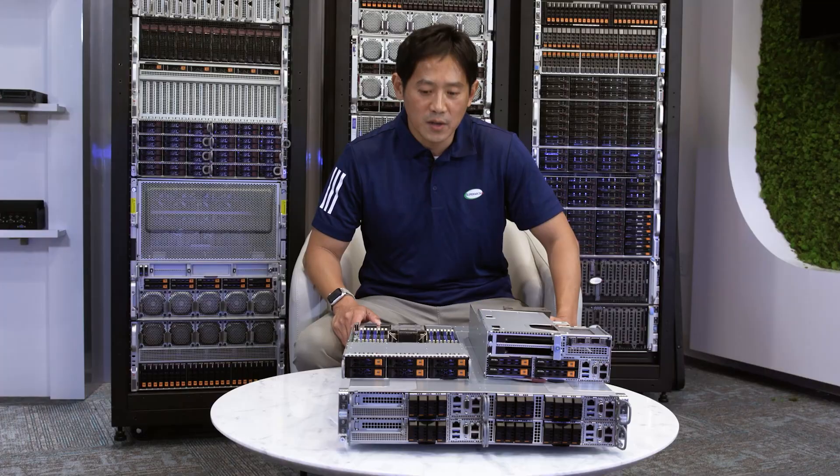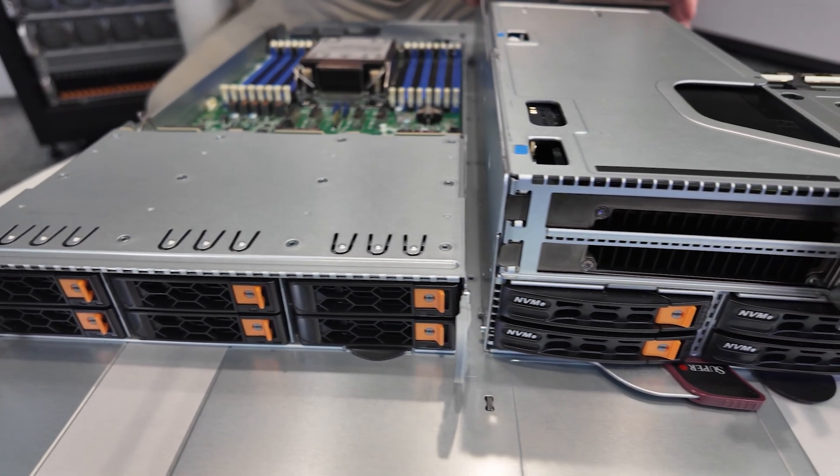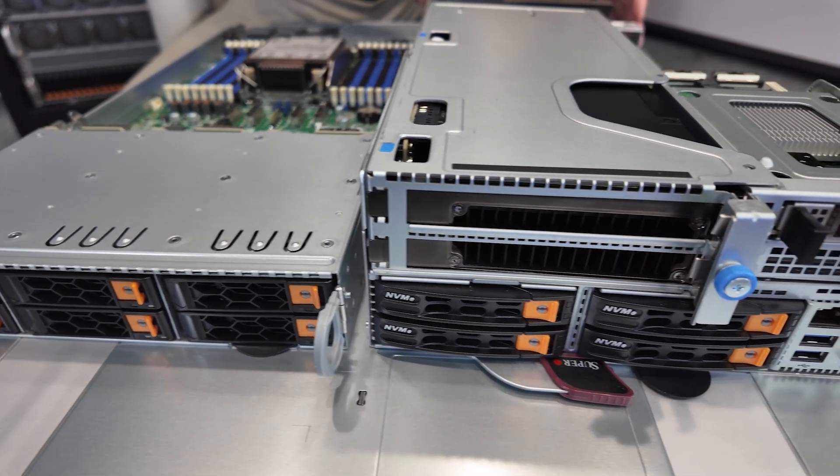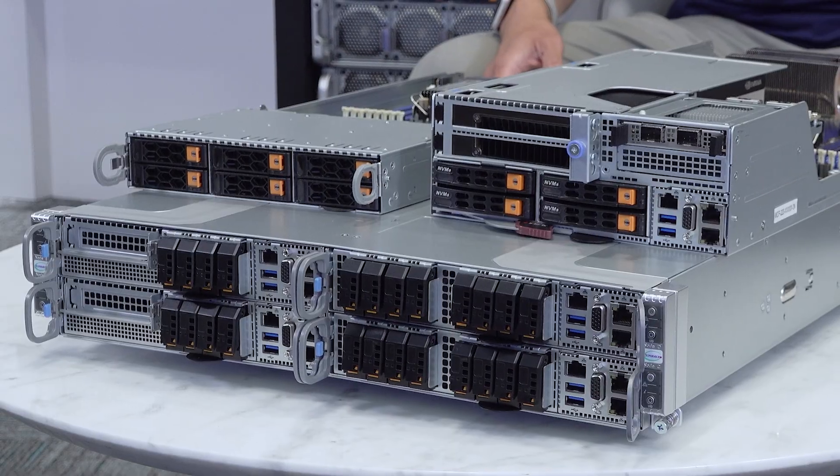Hi, welcome to this Supermicro Tactile. My name is Jack Lee and I'm excited to introduce the Grandtwin, which is the most popular twin system solution. Grandtwin is a versatile and flexible solution for customers who are looking to maximize compute density, scalability, and power efficiency in their data center.